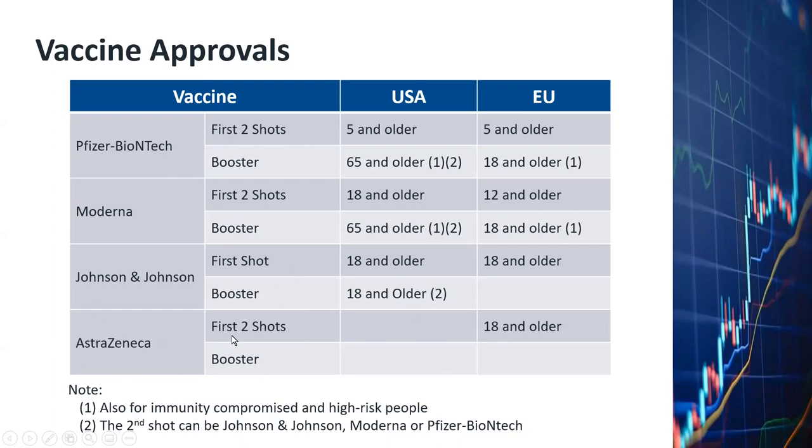As for AstraZeneca, it's a two-shot vaccine. It has never been approved in the US. In Europe, it's approved for people who are 18 and older. At this point, I haven't read about anything about a booster shot for the AstraZeneca vaccine.